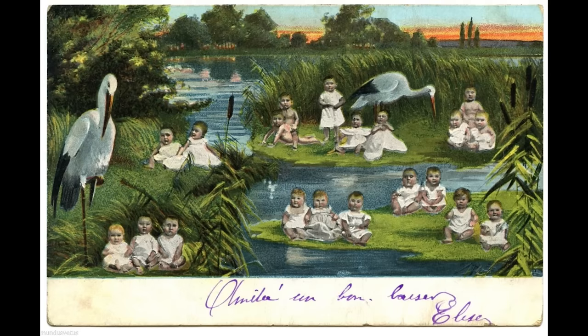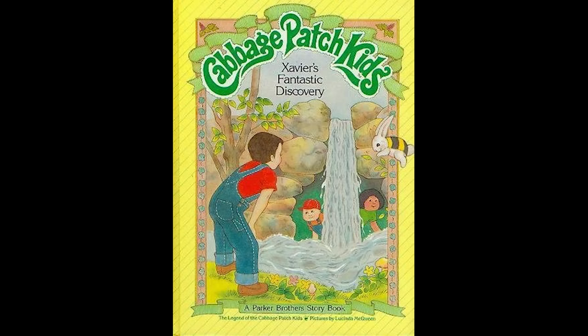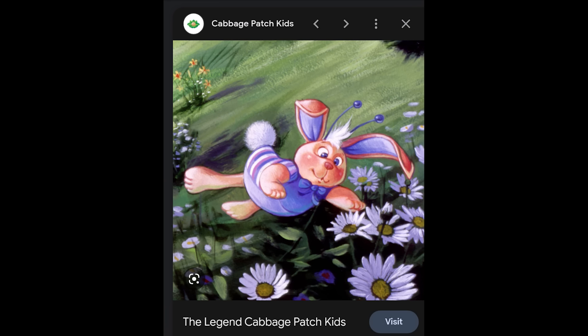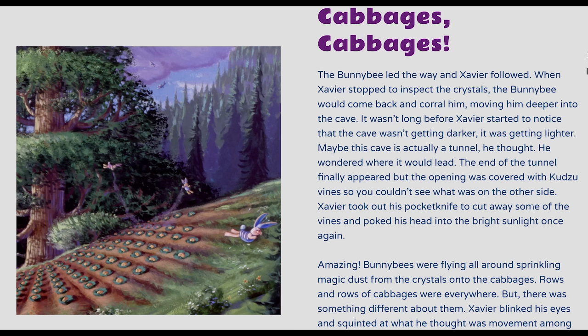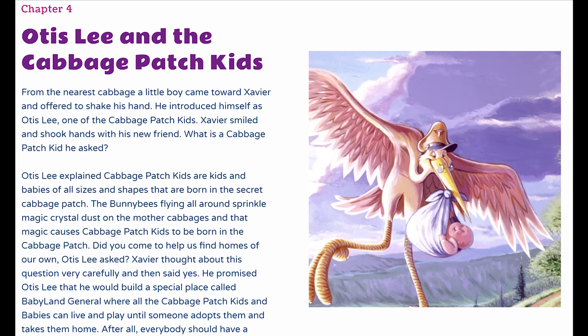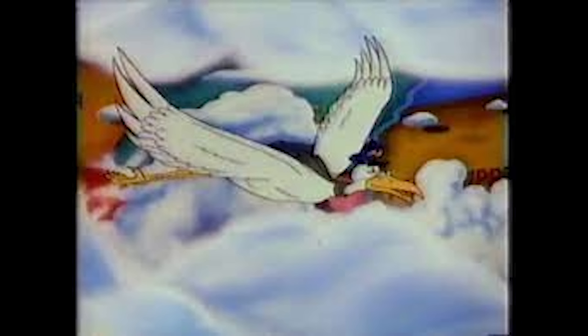But why would babies be found in cabbage patches? The legend of the Cabbage Patch Kids involves a young boy named Xavier who meets a mystical fairy bunny bee creature — so a hybrid, or chimera. He follows this bunny bee through a secret tunnel behind a waterfall, and on the other side he finds that babies are being produced in a cabbage patch. The stork, known as Colonel Casey, would then come and pick up the babies. He even has his own uniform — so he's a worker, a soldier, as well as the Cabbage Patch Kids' official historian — who would then deliver the babies to their new homes.